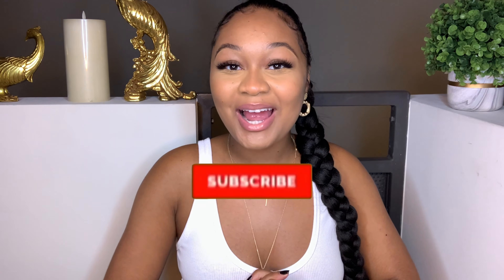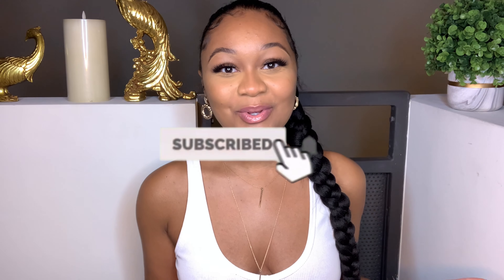What is up everybody, welcome back to a new video. If you are new, my name is Aisha Marie. Please subscribe and click the bell so you can be notified every time I upload a new video. Before we get into the video, I do want to say — if you guys like my long braided ponytail, I did do a tutorial on how to achieve this look. I'll put that on screen and in the description box below. Okay, anyhow, let's get to the video.